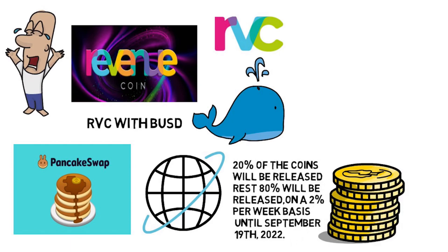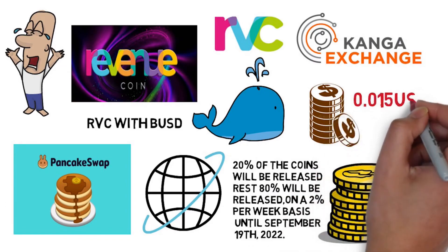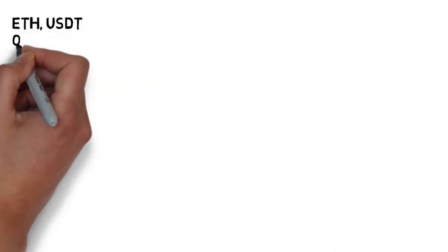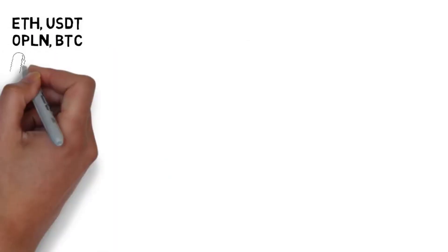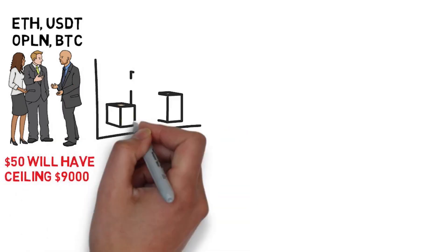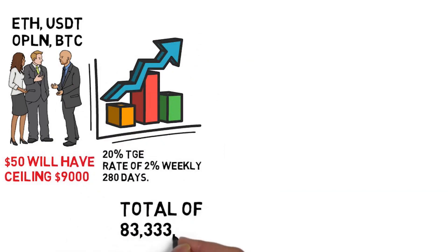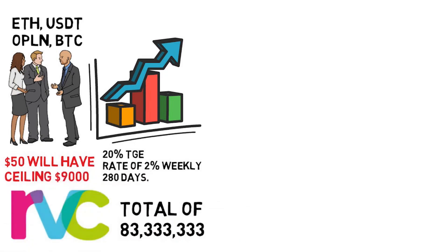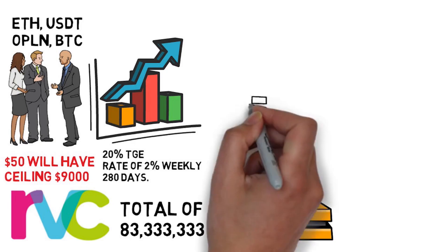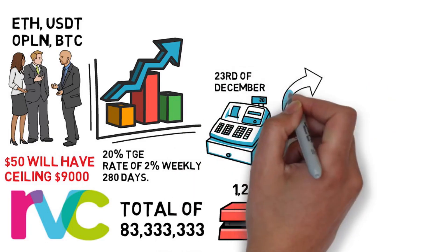RevCoin will also offer their Initial Exchange Offering (IEO) on December 23rd through Kanga Exchange. The price of each token will be $0.015 USD, paired with USDT. Other available pairings include ETH, USDT, OPLN, and BTC. Investors must make a minimum investment of $50 with a ceiling of $9,000. All tokens will have a vesting schedule with 20 percent TGE and the rest at 2 percent weekly over 280 days. A total of 83,333,333 RVC will be available with a hard cap of $1.25 million USD.